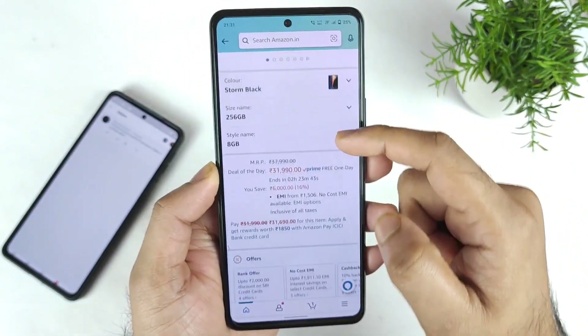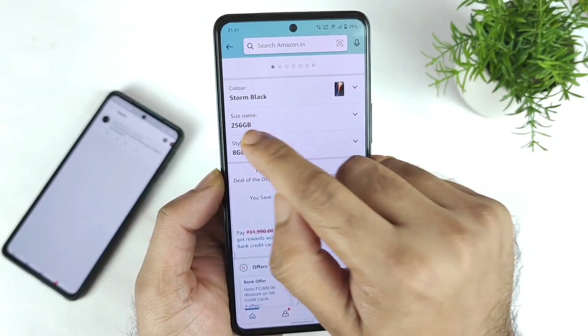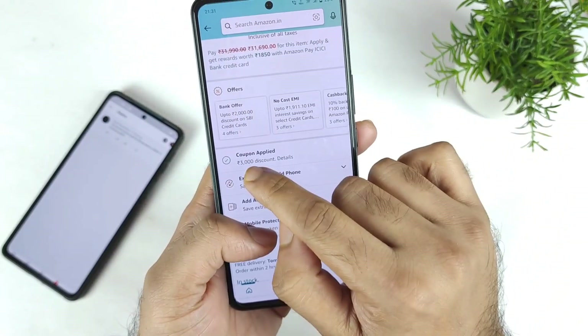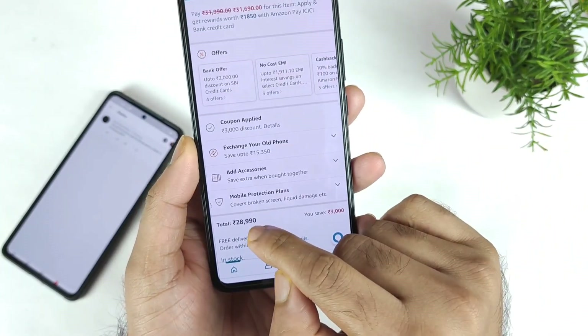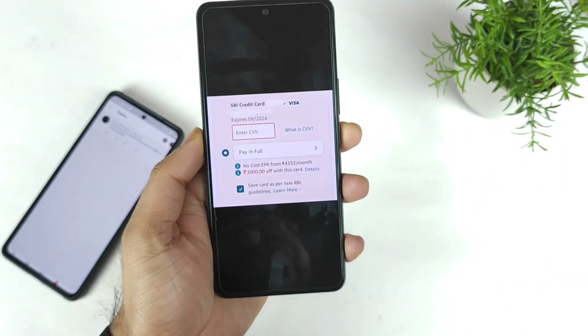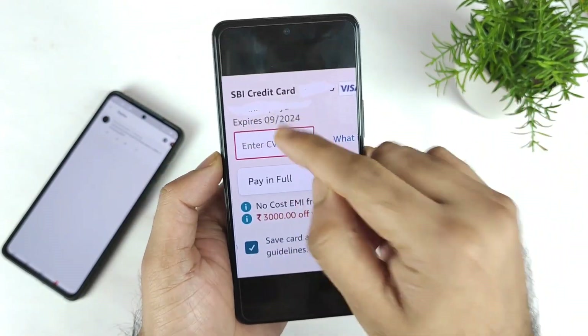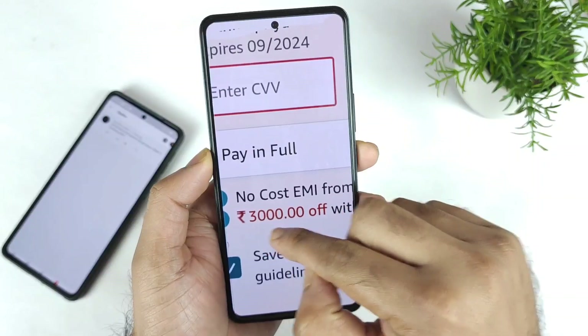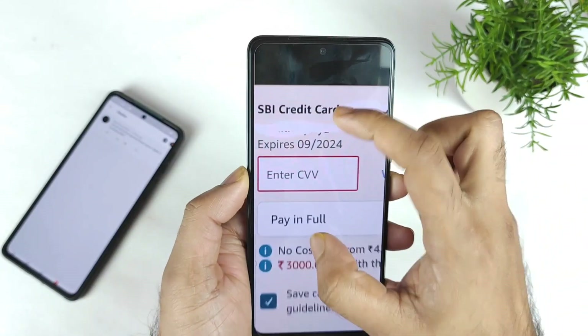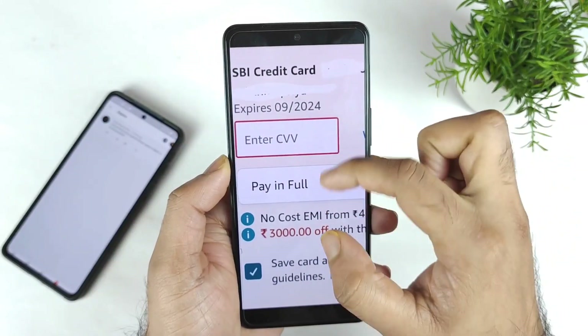Right now you can see the price did not change — the 256GB variant is ₹31,990. But you can actually use the ₹3,000 coupon to get it at ₹28,999. And you need to pay using the SBI credit card. If you are using the SBI credit card like me, then you can actually get ₹3,000 off on the 256GB variant. Always use the SBI credit card to get the discount.